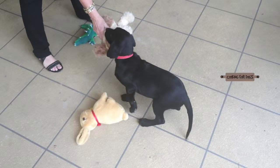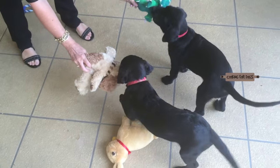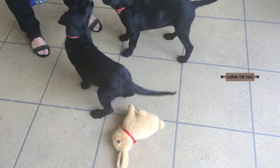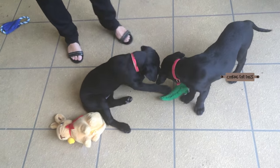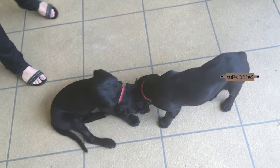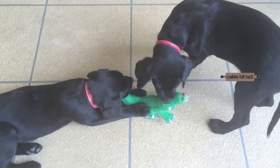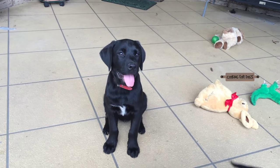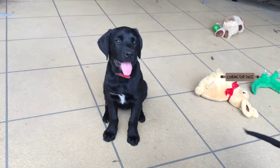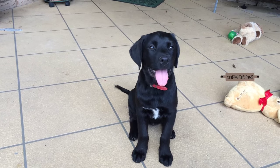If your Labrador doesn't get enough exercise, it is liable to gain weight — this is one of the downsides of the breed. Labs love routine; if you start taking them for a walk in the morning, chances are they'll drop the leash at your feet at exactly the same time every day. Allowing the Labrador to get overweight will cause hip and joint problems. It's never too early to train and socialize your puppy — set boundaries as soon as you bring your Labrador pup home, as this breed is excessively playful and curious.